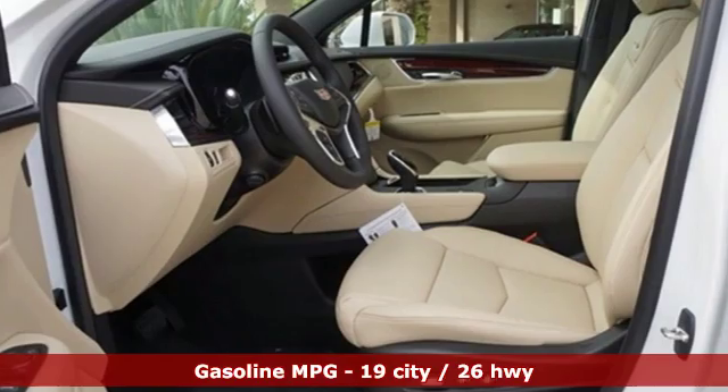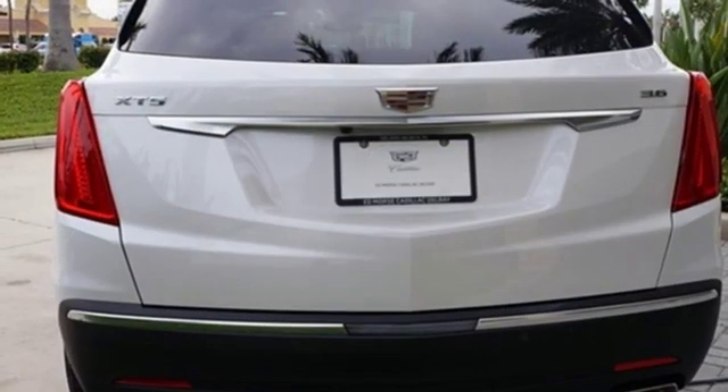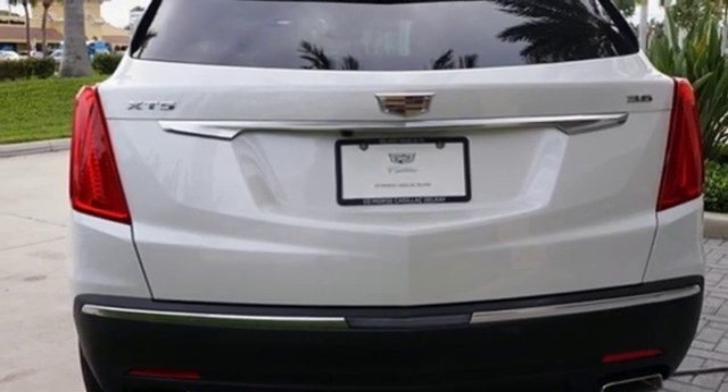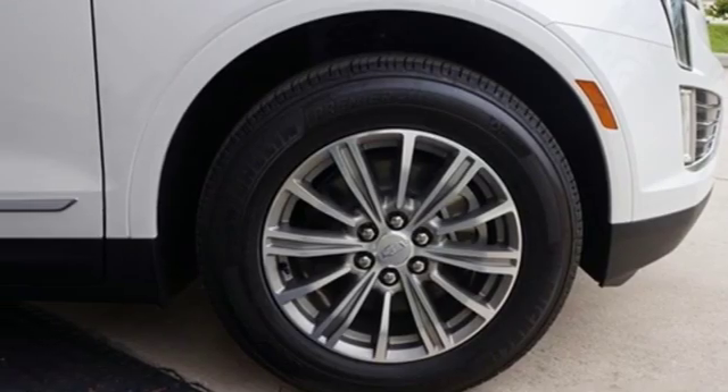V6 engine, gas pressurized shocks, streaming audio, doors and push-button start proximity key, front heated leather bucket seats, auto dimming rearview mirror, and external memory control.